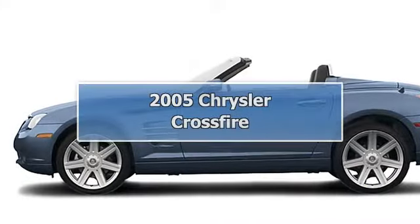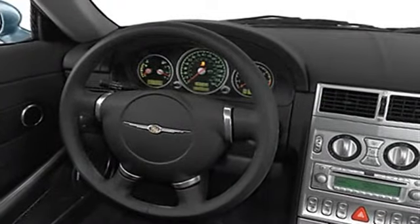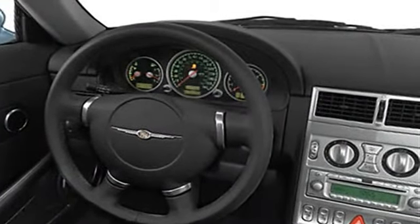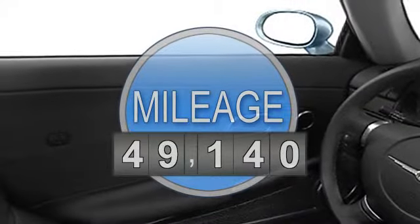2005 Chrysler Crossfire Hatchback. This vehicle features the following equipment: 6-cell, side airbag system, air conditioning, vehicle stability assist.